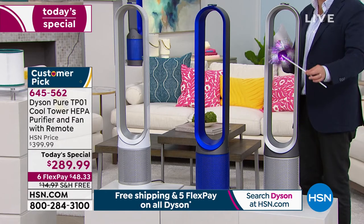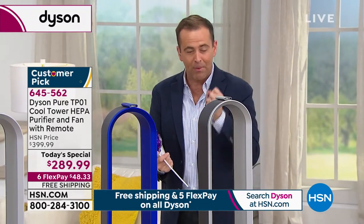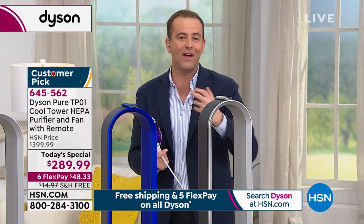Dyson's PureCool is regarded as best in class. It's an award winner, an industry leader. Because it's 360 degrees, it's bringing the air in, scrubbing it, and pushing it back out again. This has a remote control, various settings, and it comes in three different colors.